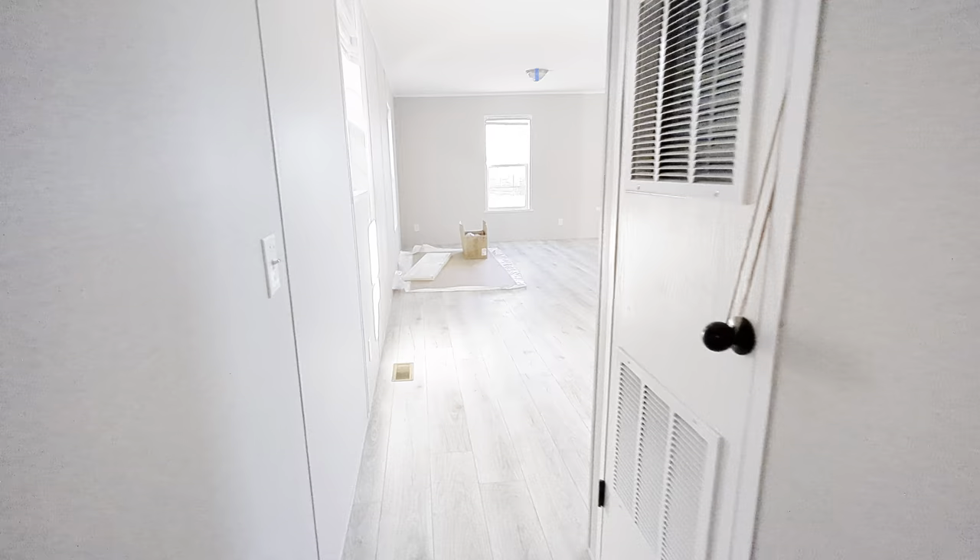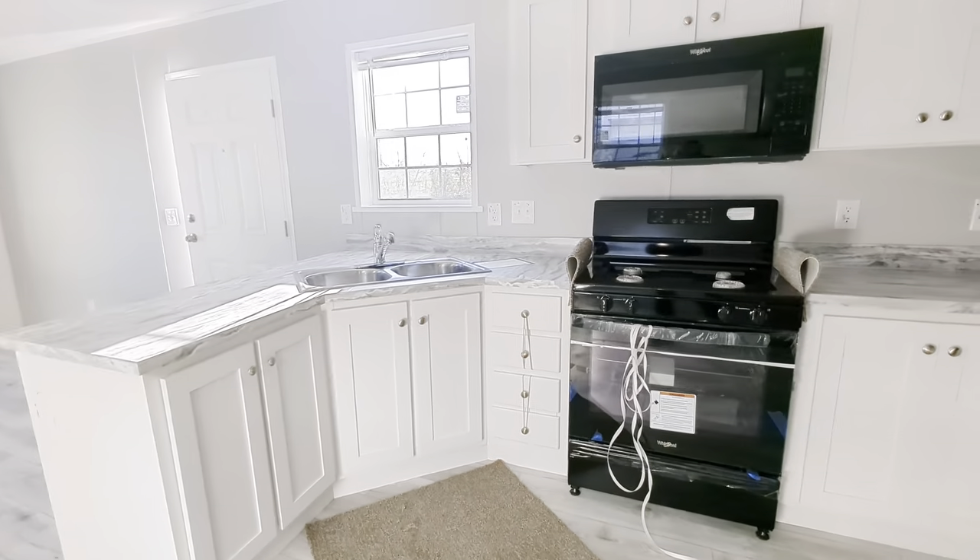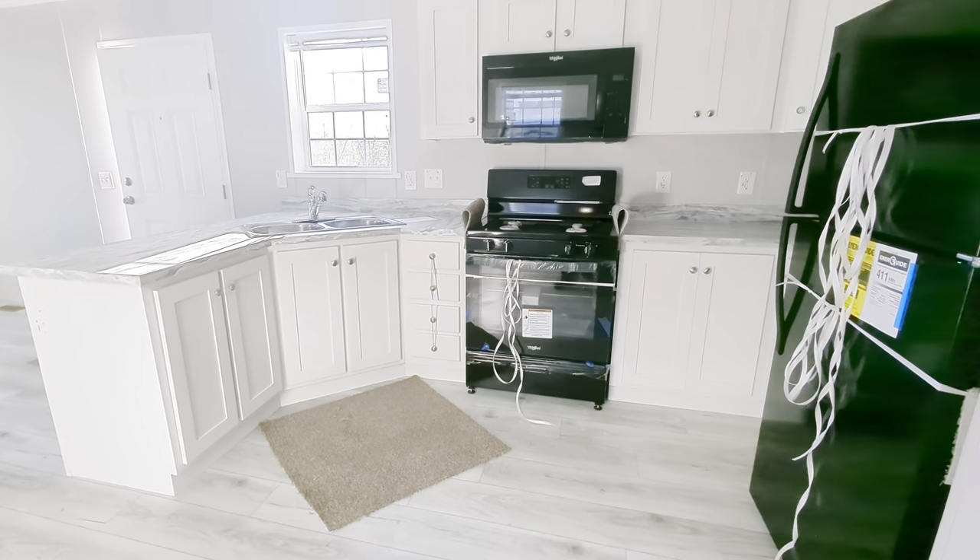Two-bedroom, one-bath. We call this home the Highwood. All my information is below. This is the Mobile Home Mama, thanks for watching.